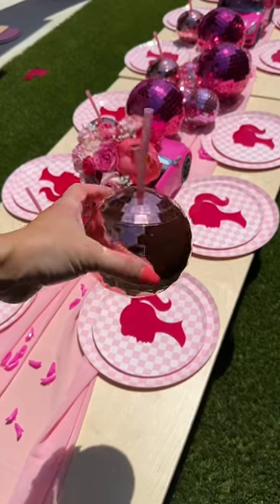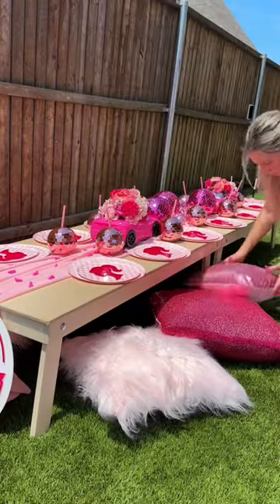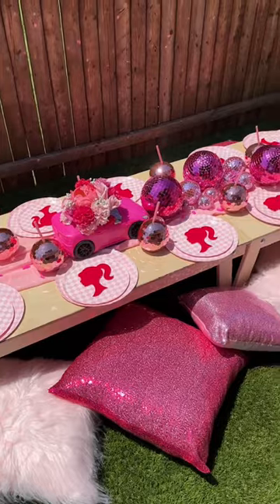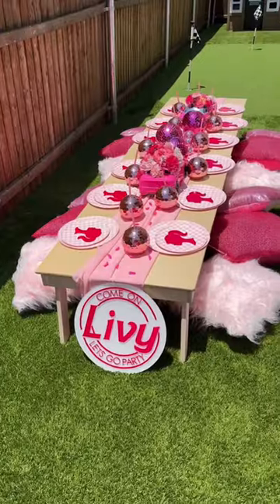The Barbie shoe confetti really pressed some people, but I thought it was a cute touch — I got the shoes off Etsy, you can find them in my LikeToKnow. The pink disco cups are also in my Amazon under Barbie party. These pillowcases and pillows are also in my Amazon under Barbie party. Find my Amazon storefront and LTK in the link in my bio.